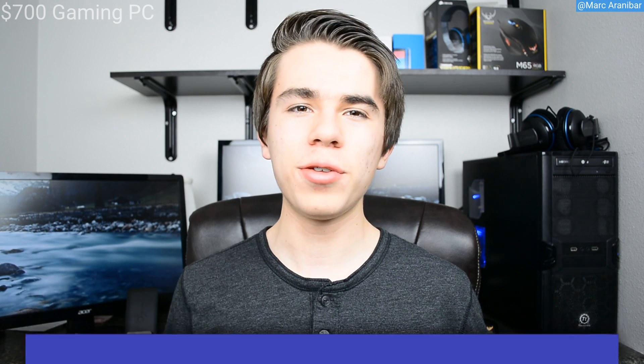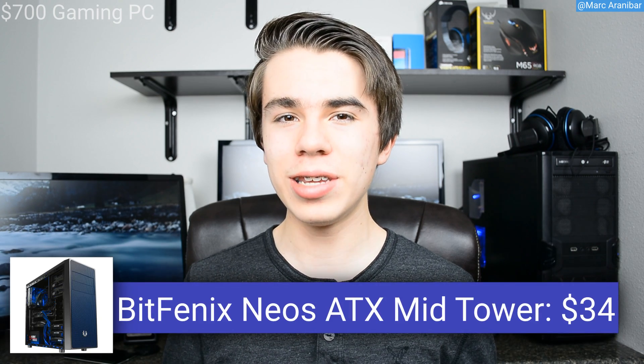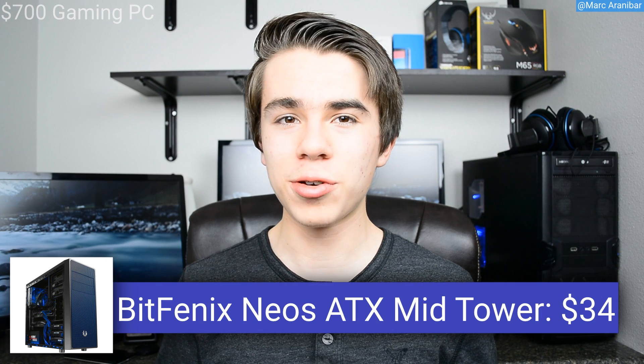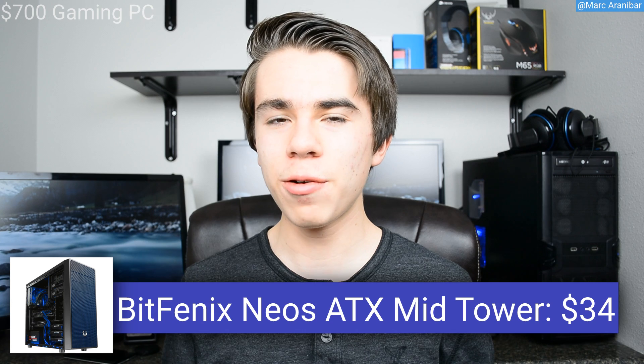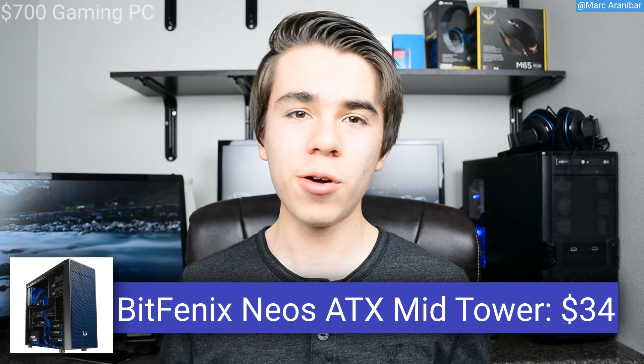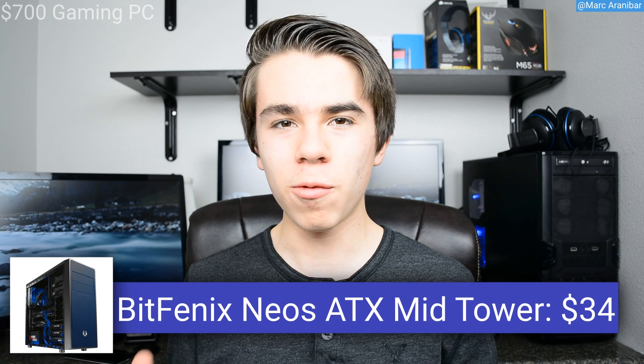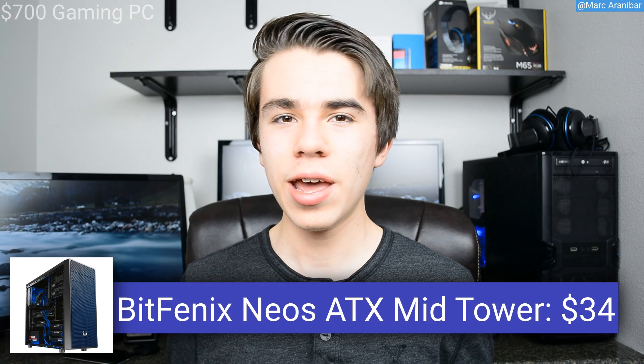For the case I went with the Bitfenix Neos ATX Mid-tower, a brand new addition to my best valued PC gaming cases list at $34. For $34 you're getting a case with very good construction, a lot of hard drive bays and cages, really good cable threading, really good airflow, and overall just a really great case for the price.